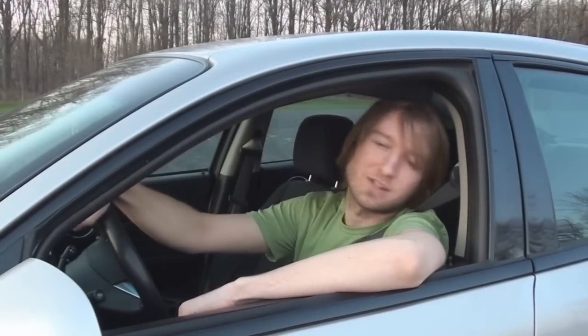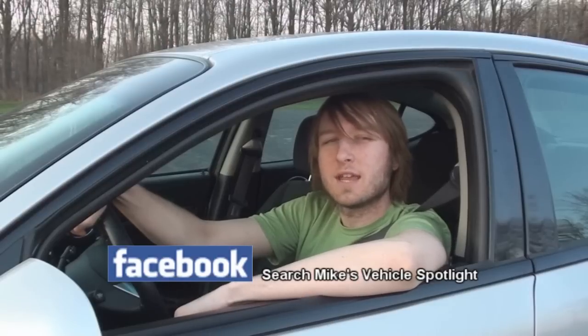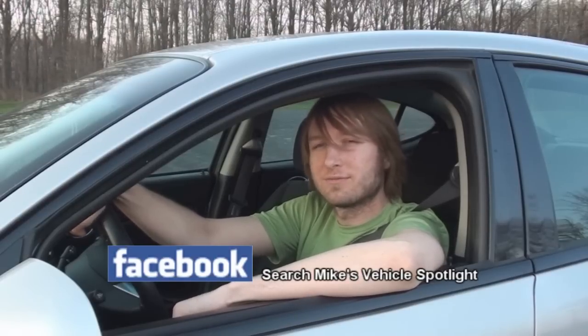Hey everyone, thanks for watching. Be sure to check out Mike's Vehicles Spotlight on Facebook today to keep informed on any upcoming videos and vehicles that I have in the near future. And remember, always wear your seatbelt. Enjoy the feature!